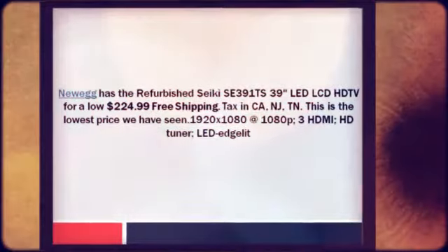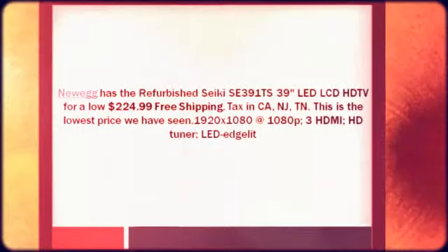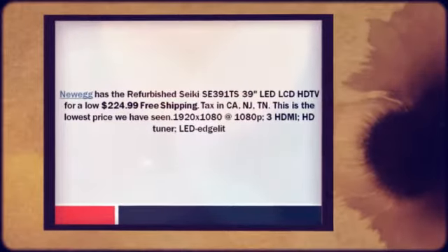This is the lowest price we have seen. 1920 by 1080 at 1080p, 3 HDMI, HD tuner, LED edgelit.